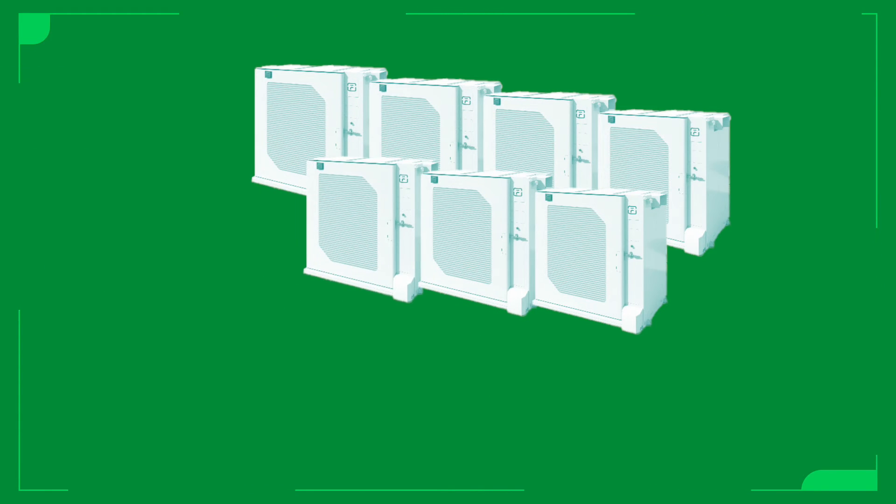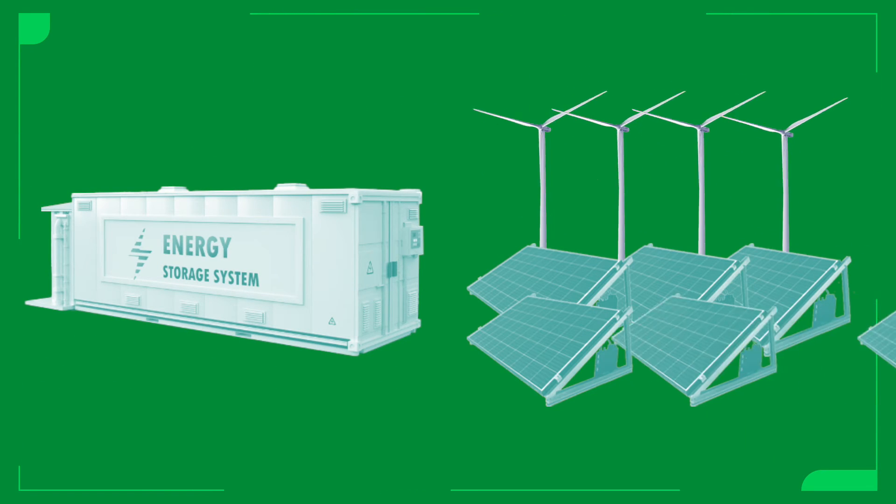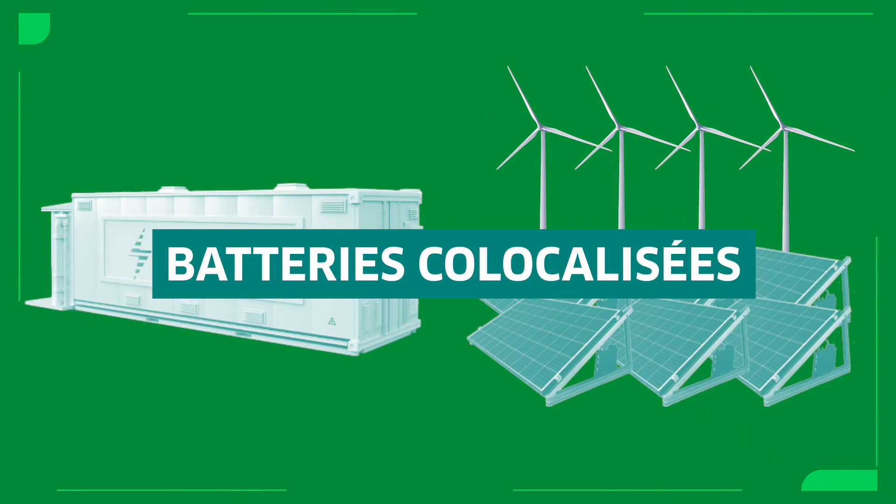That's the equivalent of 40,000 Tesla cars. It seems huge, but it's only a tiny portion of the global demand. These batteries are assembled in containers and stationed at strategic locations near solar or wind farms. We call them collocated batteries.